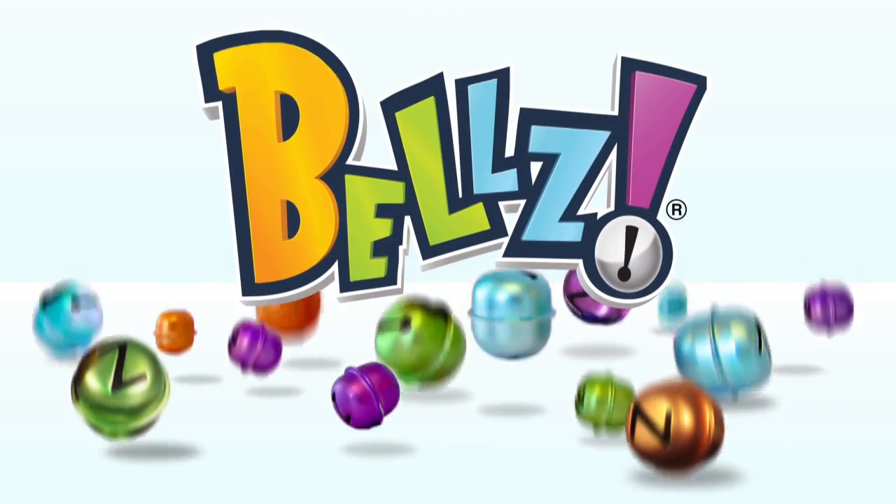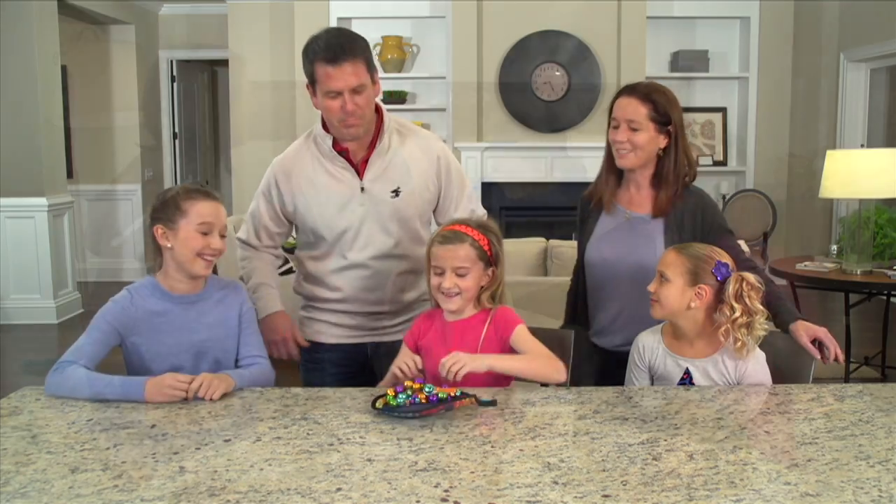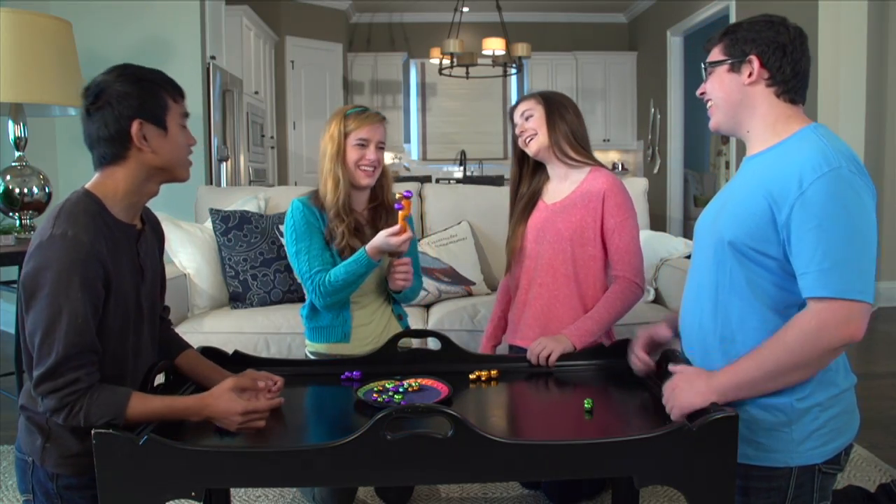Let the fun ring in with the Bells Magnetic Game! The portable Take Anywhere game you'll want to play over and over. Bells is deceptively simple, and yet supremely challenging at the same time.